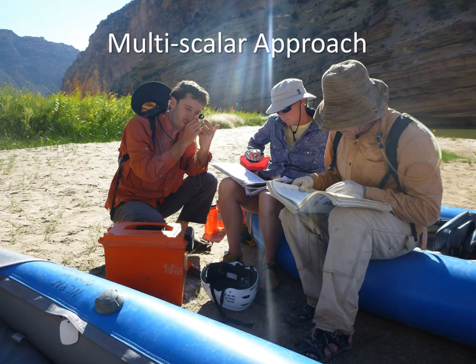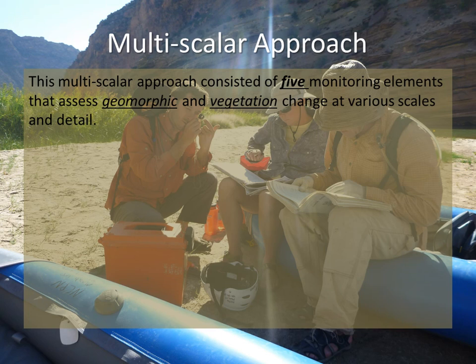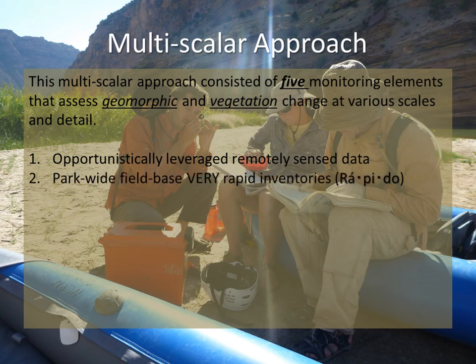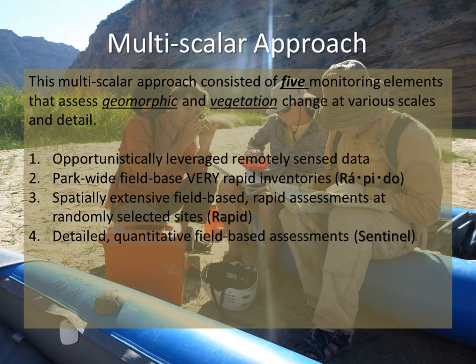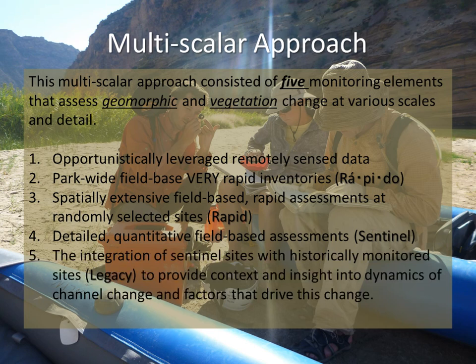What is this multi-scalar approach? Basically we're looking at five different scales. We're leveraging remotely sensed data at the broadest scale, then doing park-wide field-based Rapido inventories, then rapid assessments with more intensive field-based work, then sentinel sites with detailed quantitative measurements — the typical approach using a total station — and finally, legacy sites, those monitored over time, tied together with the sentinel sites.